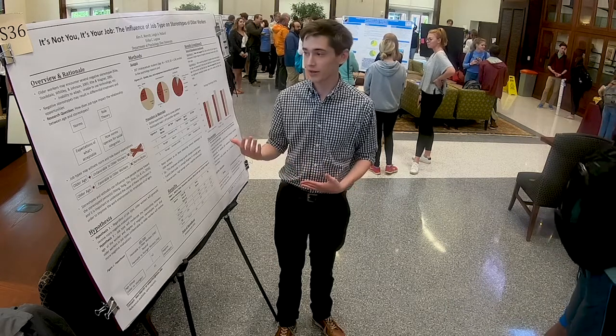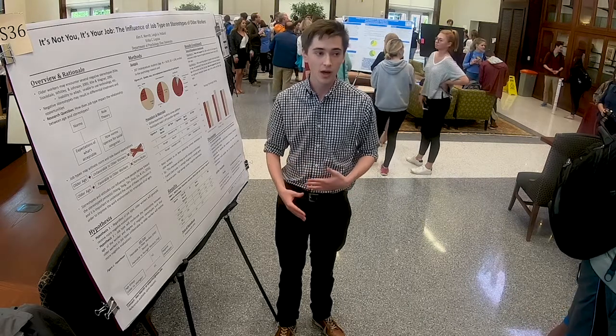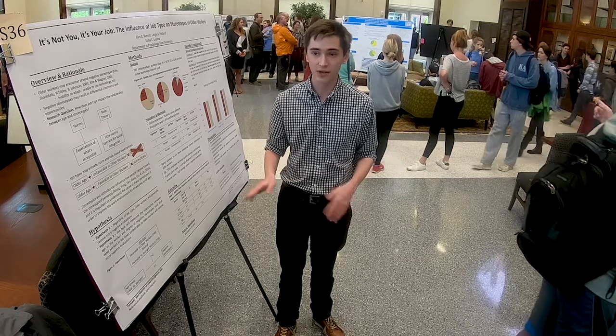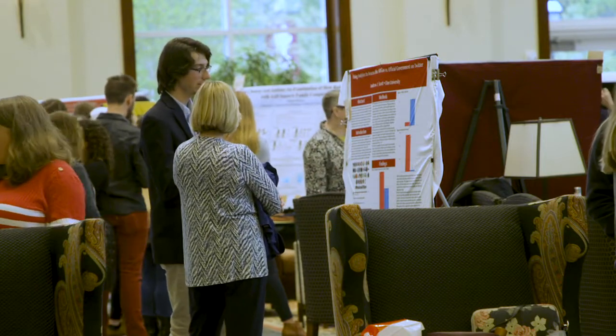It also helps me think even more critically about my project, being asked all these questions and having to explain everything. And the last thing that's so cool about SURF is just being able to see all the other students bring in all of their research — so many different fields are represented here, so many different projects, and it's really amazing to see everything students have been working on.